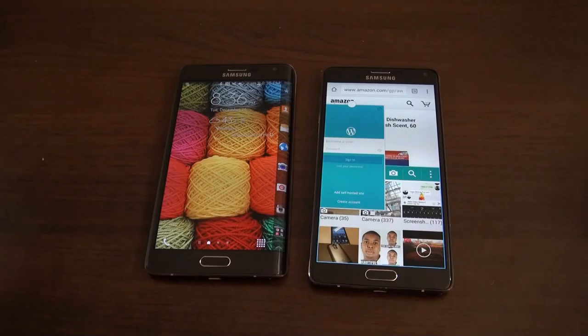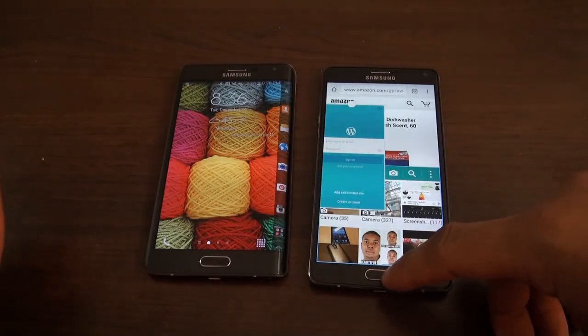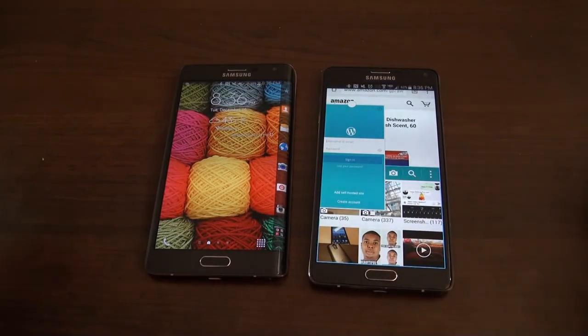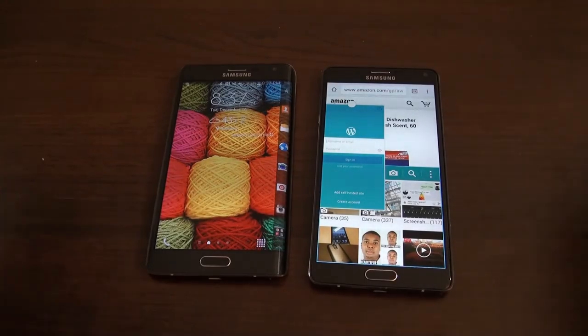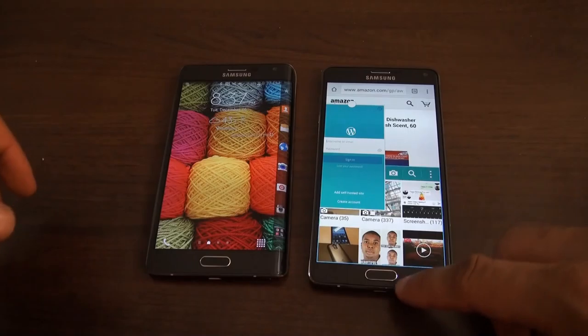Any type of multitasking you want to do, you have it available on the Note. That's really what the Note is all about — it's what separates it from other phablets in the market. It has multitasking and features that other devices just don't have. The Note is really the only true phablet-style phone.